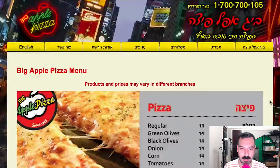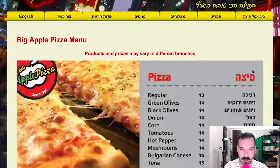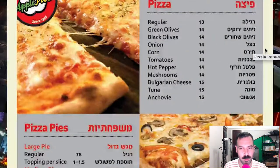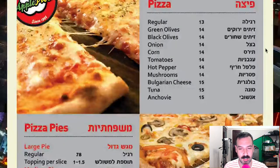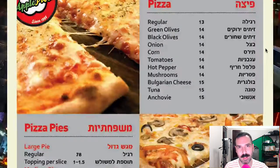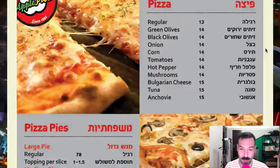So pizza — regular green olives, black olives, onion, corn, tomatoes, hot pepper, mushrooms, Bulgarian cheese, tuna, anchovy. The corn is probably the least normal, or American, ingredient on the pizza list.